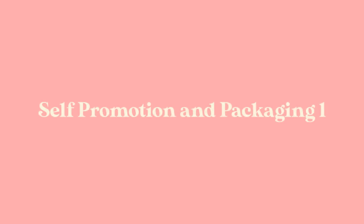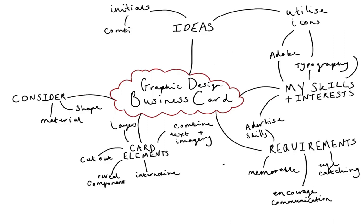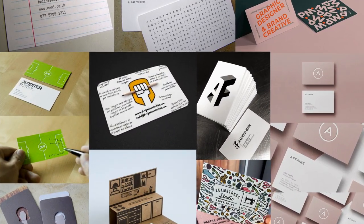To begin my self-promotion and packaging module, I started with a blank slate — a mind map to brainstorm my initial thoughts and ideas. I then developed it into a series of mood boards covering different aspects of business cards, from shape to material.